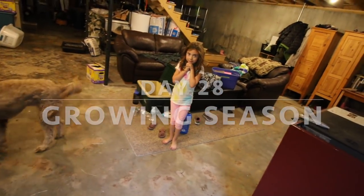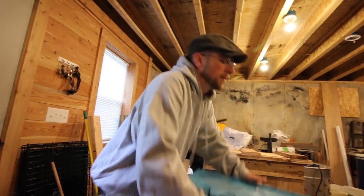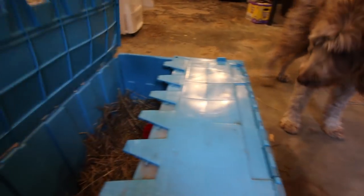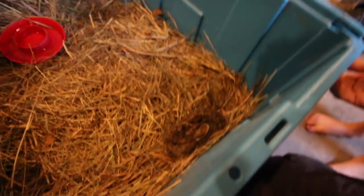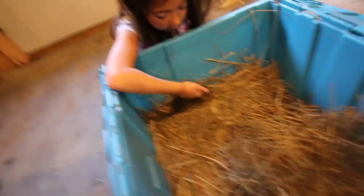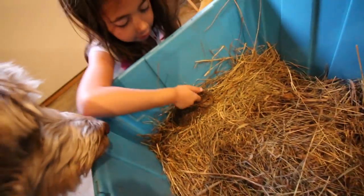Want to check on the rabbit? Want to see how it's doing? Alright, let's see how it's doing. There's its water. And there's the bunny! Look at that Olivia, it's still alive. What do you think? Cool.